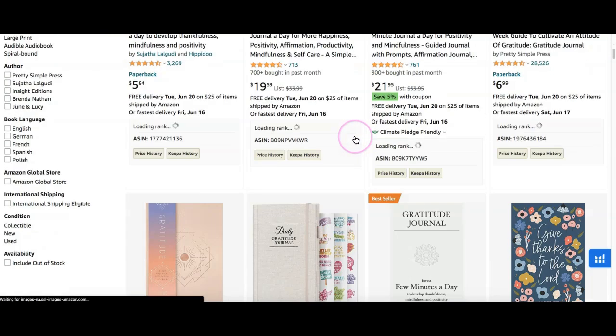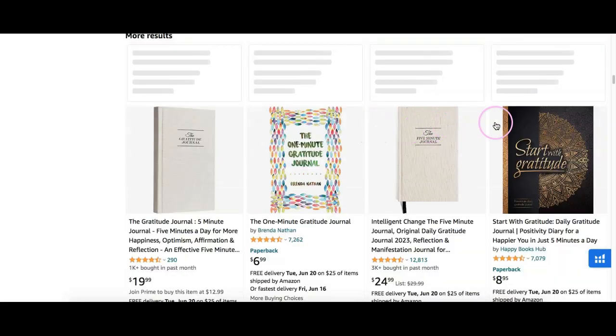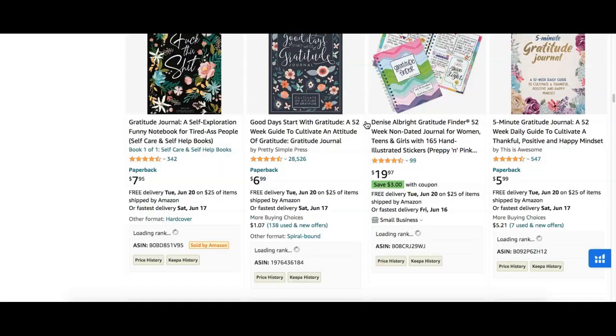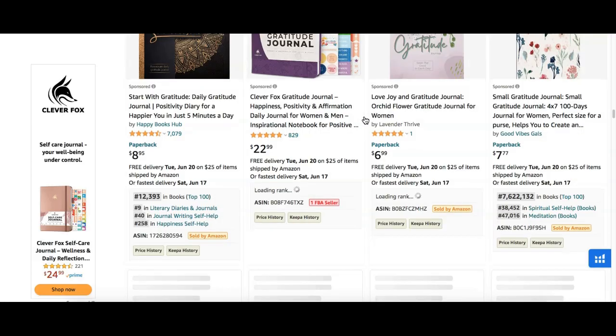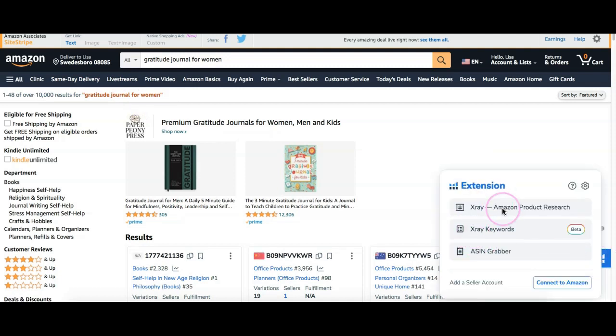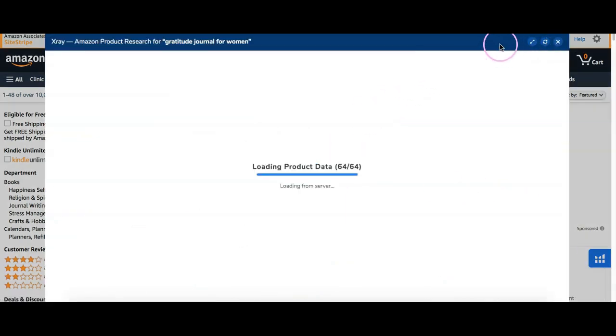I want to find out whether this is something I can do well in — can I compete with the interiors, can I compete with the covers? If you're trying to have your book noticed, you want to make sure your cover can compete with the best-selling books already out there. It's a doable keyword. Right now it's showing about over 10,000 results in this category, so I'm going to click on the Chrome extension and then click on X-Ray, which takes me into this other dashboard.